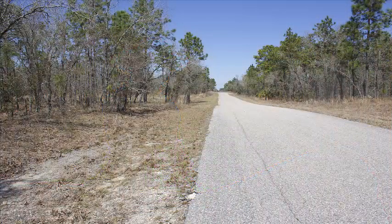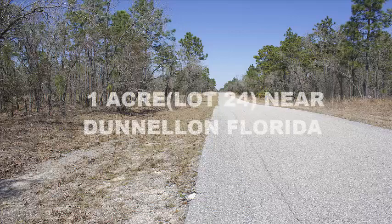Hi folks and welcome back to the Owner Terms Land Network. This is Jesse Ivey and we're back again talking about another property that we have for sale on our website. Today we're going to travel to the state of Florida and we're going to be looking at this one acre lot, that's lot 24, near Dunnellon in Florida.